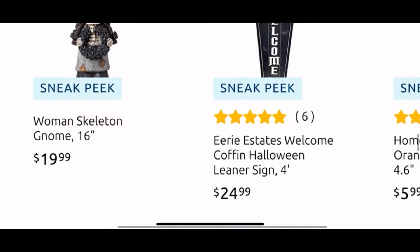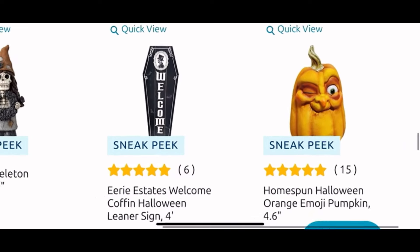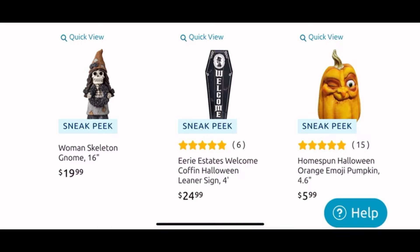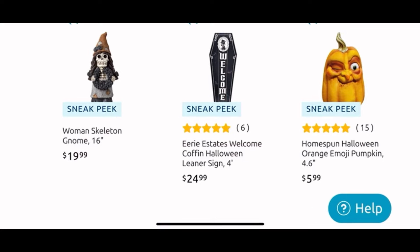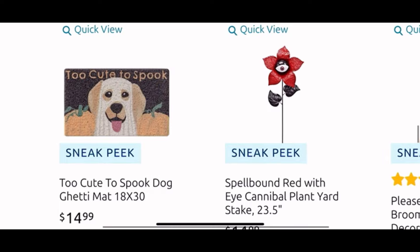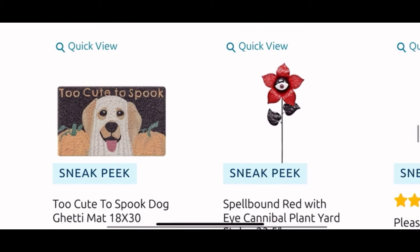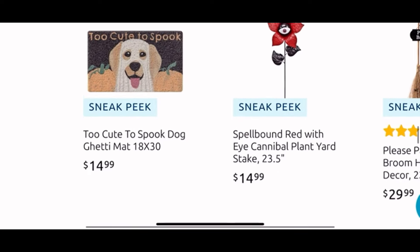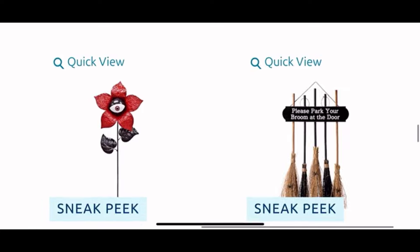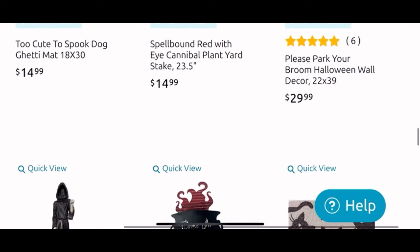Down here we have the gnome girl for $20 and another leaner sign for $25 that says 'Welcome Welcome.' And another of those funny Trump-looking pumpkins for $5.99 — don't they look like him? I think they do, it's just so funny. Down here we see an adorable core mat with the doggy for $15. Then another cool stake for outside with the eye, and the 'Park Your Broom Here' sign for $30.